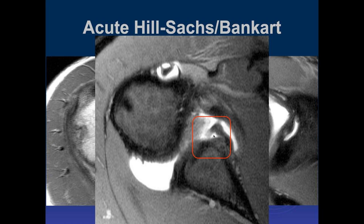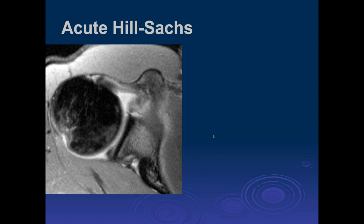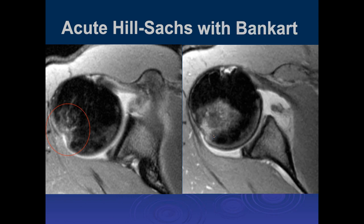Here we have some increased signal and displacement of the anterior labrum. It says acute Hill-Sachs, which we see — a small impaction fracture posteriorly with some marrow edema. And a Bankart lesion: we do see an anterior inferior labral tear.